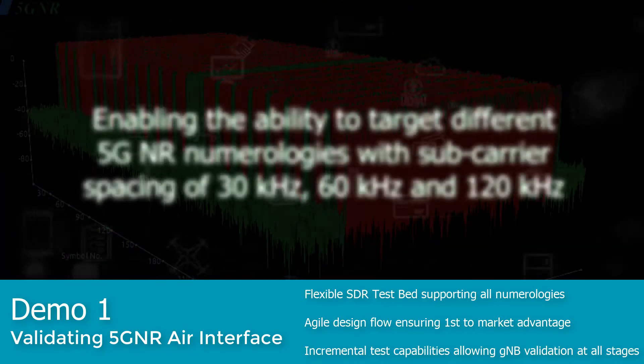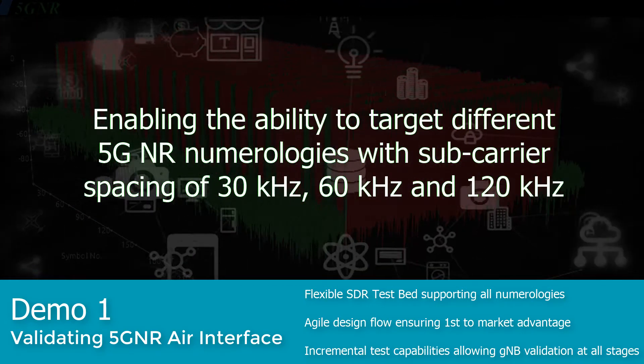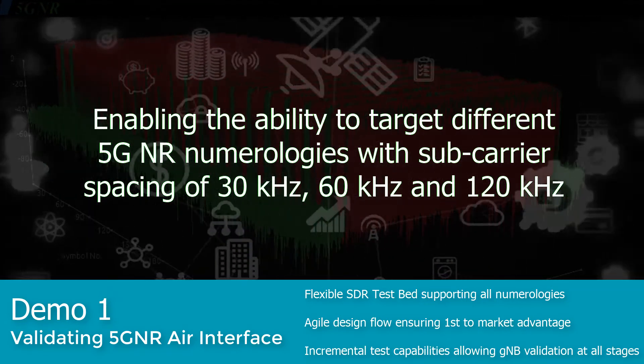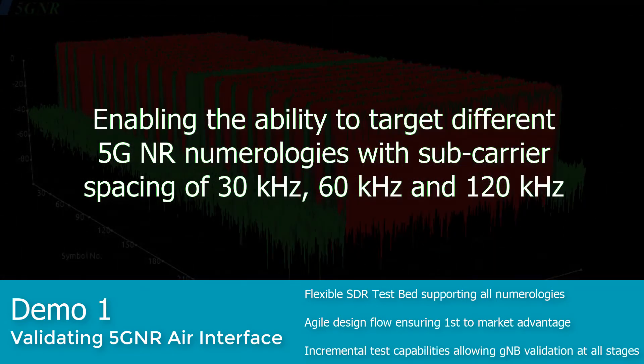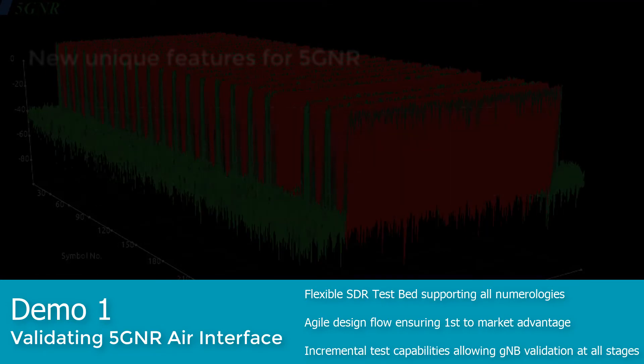The flexible software-defined radio architecture of our 5G test solution enables it to target different 5G NR numerologies with sub-carrier spacing for 30, 60, and 120 kHz.